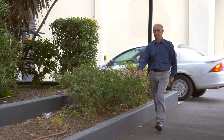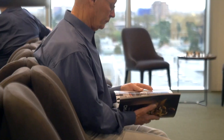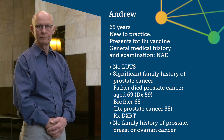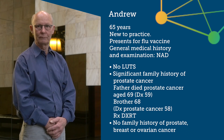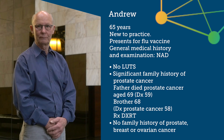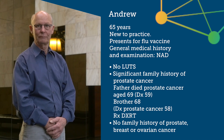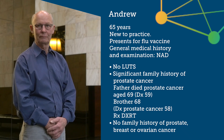Andrew is another new patient. He is 65 years old and has come in for his flu vaccination. On taking a full history, I discovered that his father died of prostate cancer at the age of 69, having been diagnosed at 59, and last year his brother was diagnosed with prostate cancer at age 58 and underwent radiation treatment. Andrew, I note you have a family history of prostate cancer. Have you ever considered being tested for prostate cancer? No, not really. Should I?